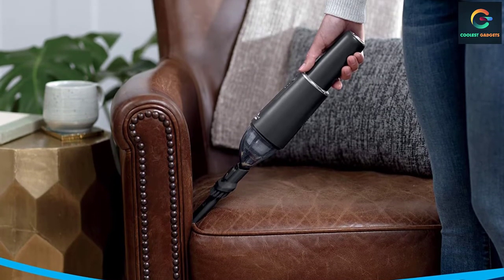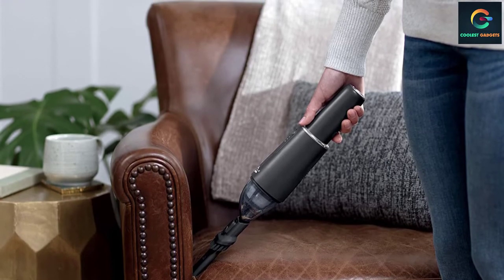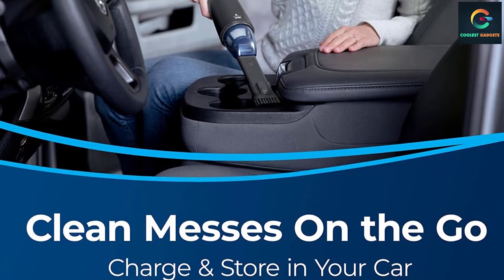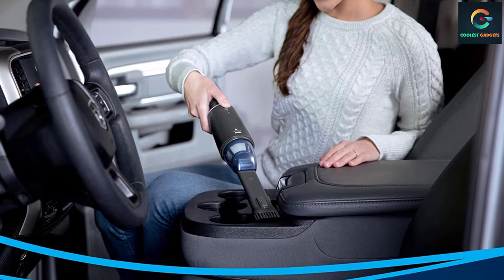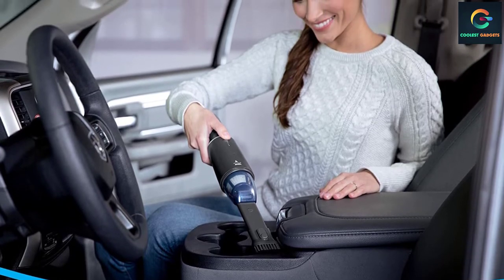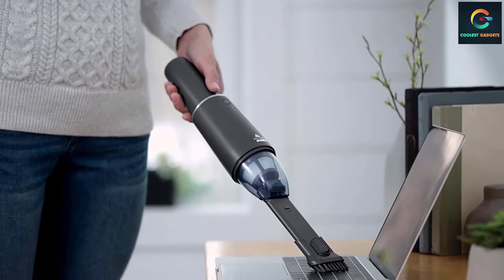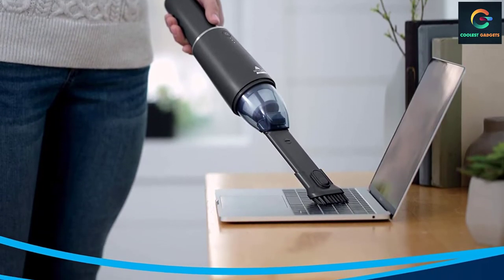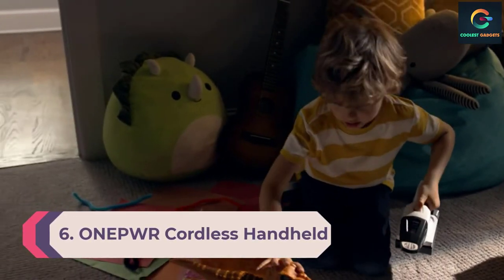Messes can happen at any moment — be prepared with the Bissell AeroSlim hand vacuum, which is designed to quickly pick up unexpected messes. It's cordless so it can clean almost anywhere: in your car, home, or office. With its sleek design it blends into practically any home. You can customize your cleaning by using the included two-in-one crevice tool and dusting brush, which conveniently stores right on the vacuum storage stand so you always know where it is.